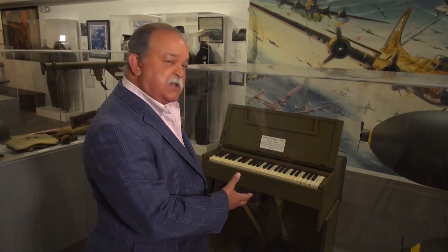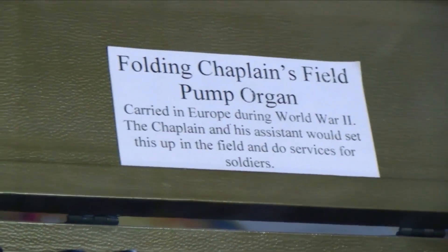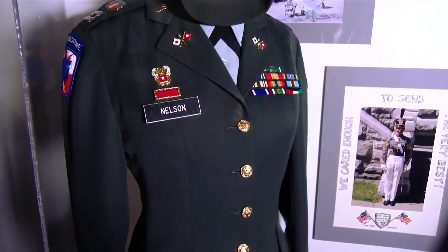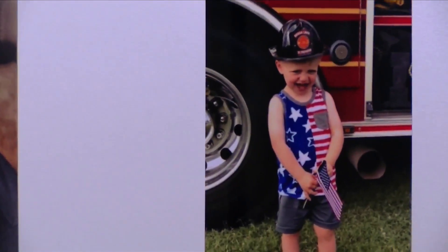From time to time, you'll even find artifacts that brought military personnel comfort and peace on the battlefield. Not only will you experience the uniforms they wore and the weaponry they used, but if you take a look around, you'll even see some of the personal stories of our veterans.